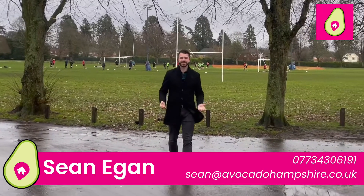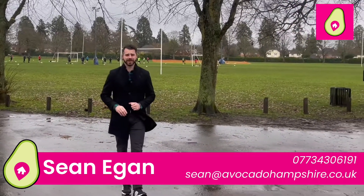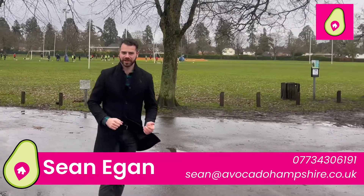Hi guys, I'm Sean from Avocado Property. Today I'm in Camberley where I'm going to show you a stunning four-bedroom detached family home. But before I do, let's have a quick look around the local area.